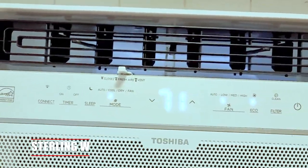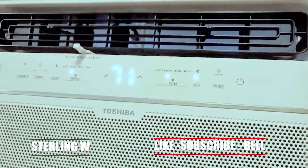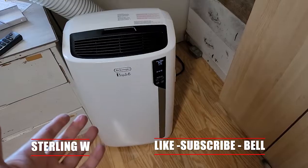Hey guys, it's Zony and Debia. So you want to get an air conditioner, but you rent or have a small house and you can't really put something permanent in.